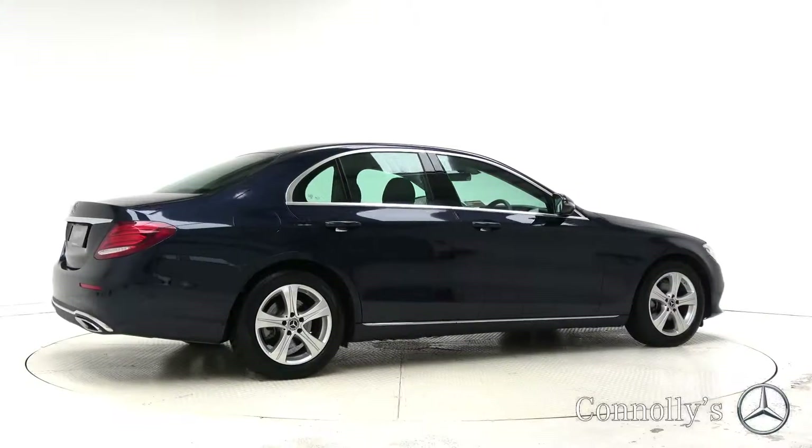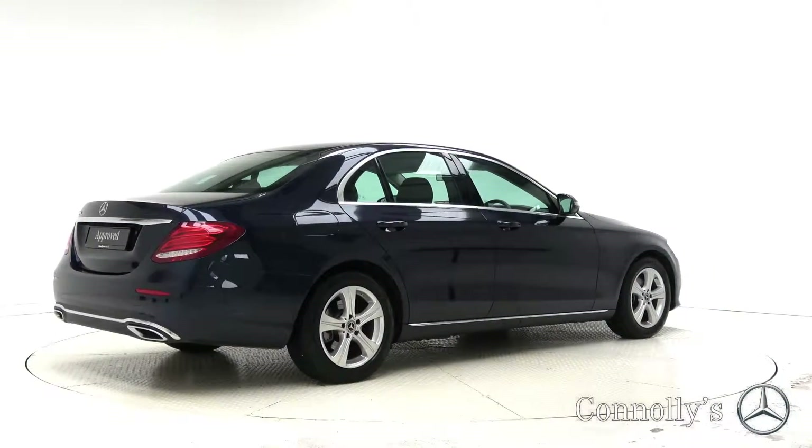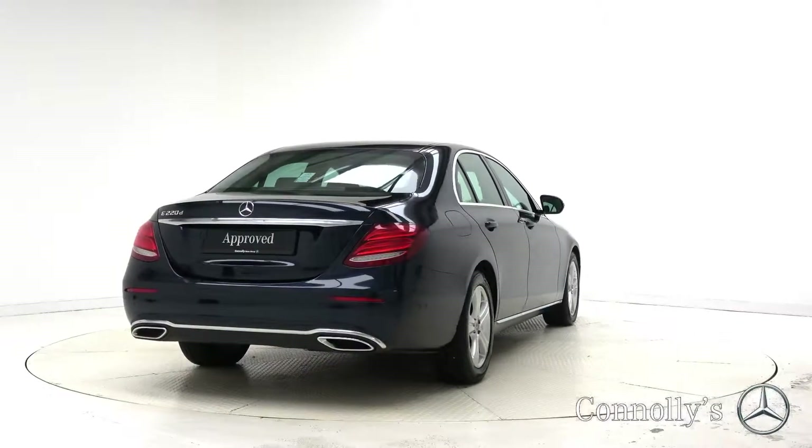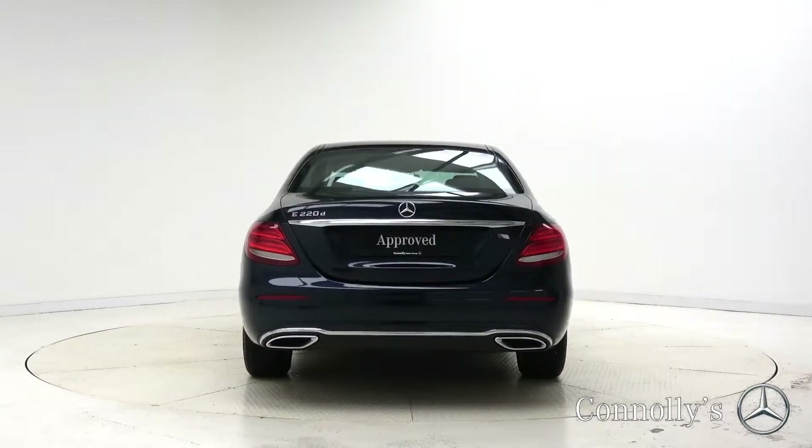For more information on this car or to arrange a test drive, contact our sales team at 091 33 7400. Visit us in our showroom located in Briar Hill, Galway, or check out our website at connellys.ie.